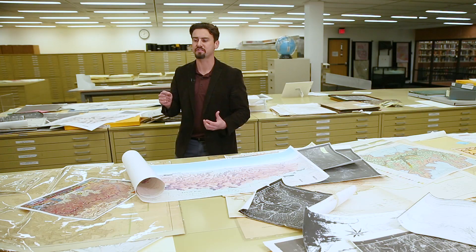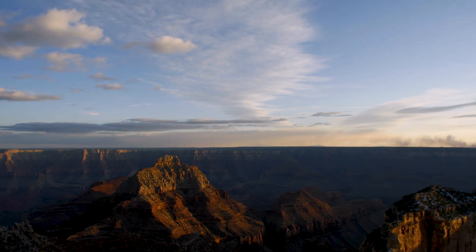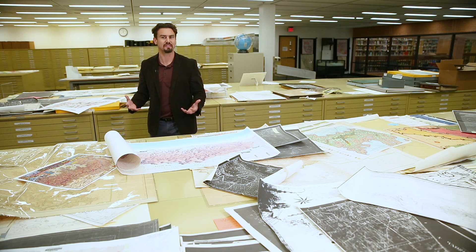Only approximately 10% of Grand Canyon visitors even see the north rim, much less the entire western segment. Even talking about the Grand Canyon as one single entity is in itself a bit misleading.